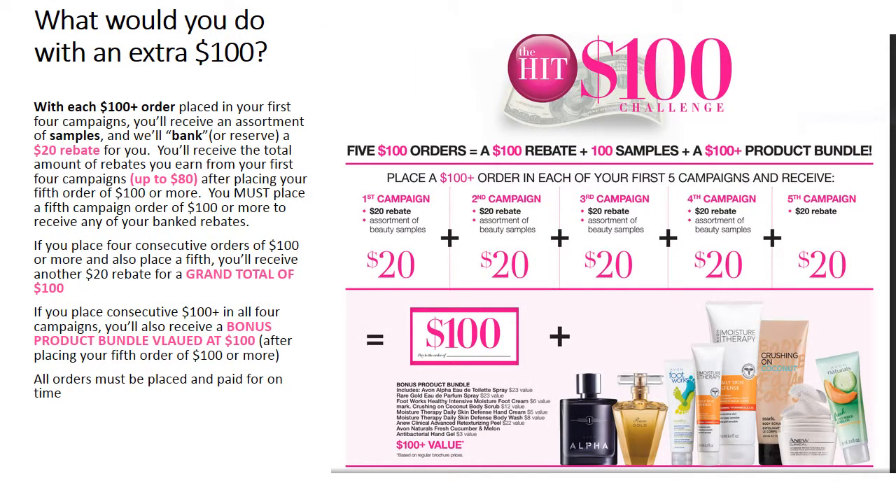By now, you should have received your welcome email from me with various attachments. They included the $100 hit challenge flyer. When you place a $100 or more order in your first four campaigns, Avon will bank a $20 rebate for each campaign, totaling $80. When you complete the incentive with a $100 or more order in your fifth campaign, you will have earned a $100 banked rebate. You'll also be earning samples as well as a product bundle worth over $100. Just make sure that you place and pay for all those orders on time.